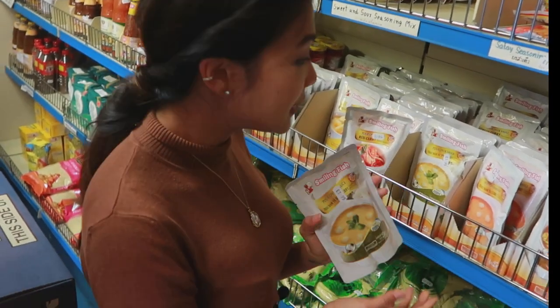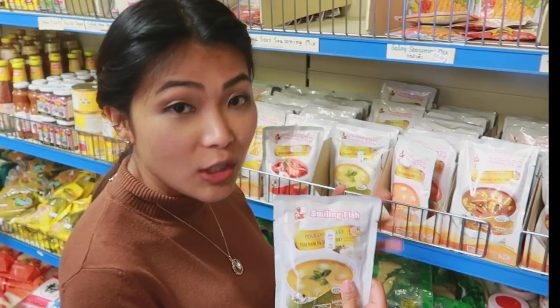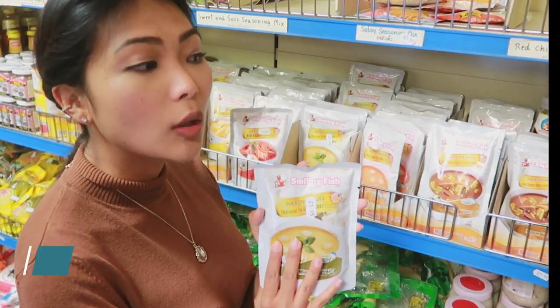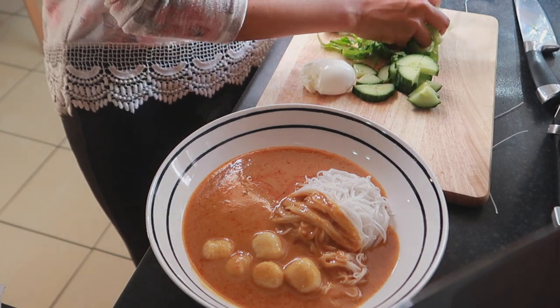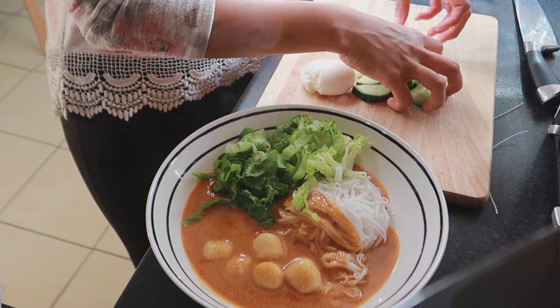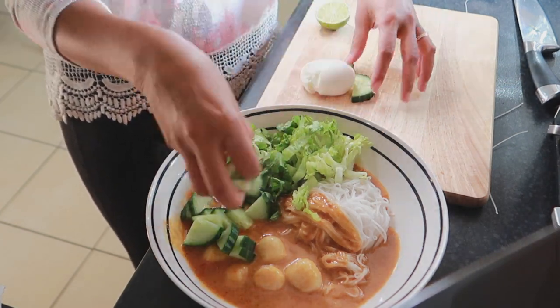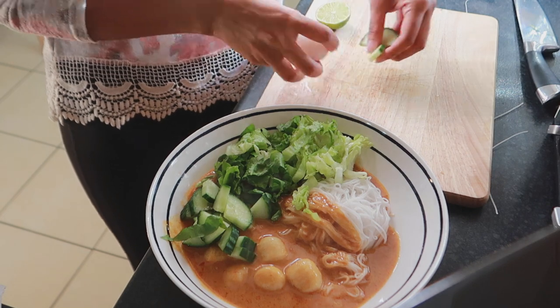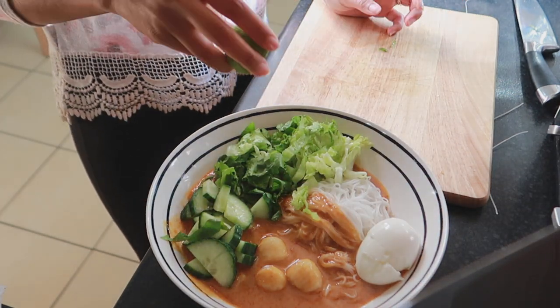I haven't seen this one before — I'm actually going to try it because it looks quite good. It's like a noodles curry kind of thing, and I love that dish but I don't have it often because it takes time to cook and my husband doesn't eat it. But with this I can just pop it in the microwave whenever I feel like it, so that's great.